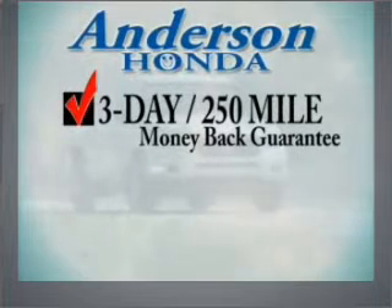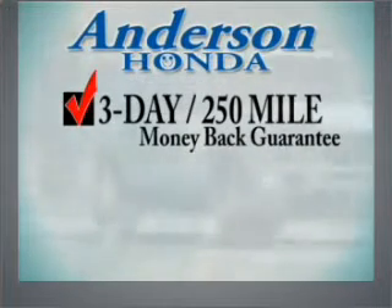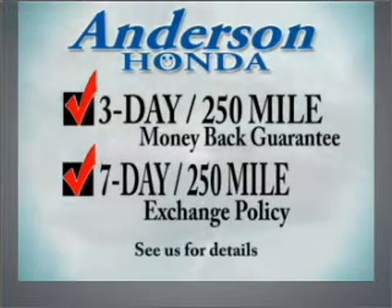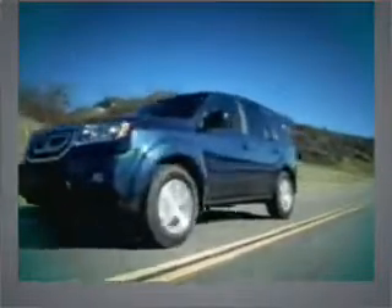At Anderson Honda, every vehicle comes with a three-day, 250-mile money-back guarantee and a seven-day, 250-mile exchange policy. See us for details. We strive to offer competitive pricing on every vehicle we sell while providing a unique buying experience.